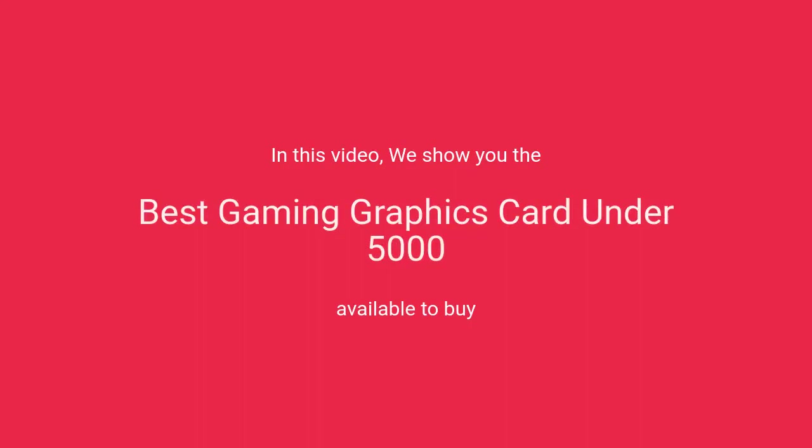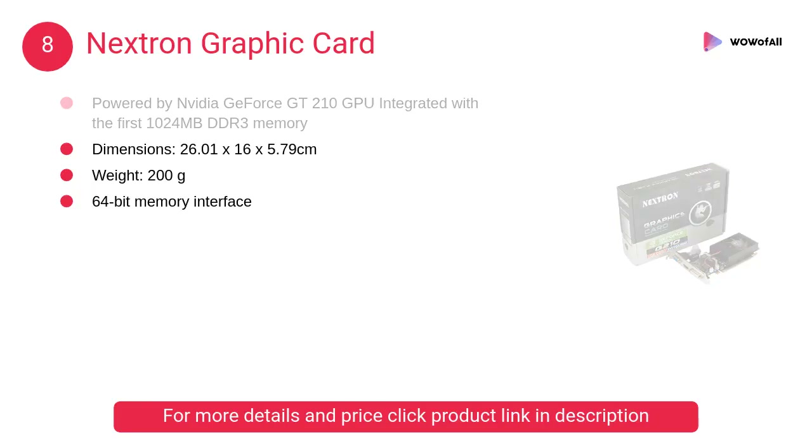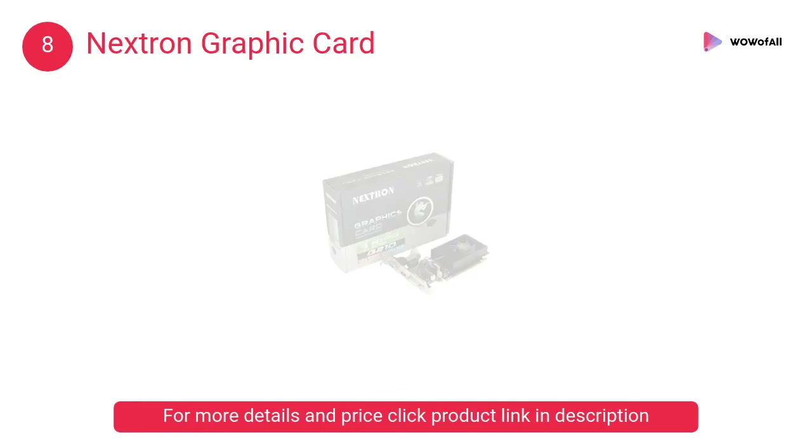In this video we will show the best gaming graphics cards under 5000 available to buy. At number 8, the Nextron graphics card, powered by the Nvidia GeForce GT 210 GPU, integrated with 1024 megabytes DDR3 memory and a 64-bit memory interface.